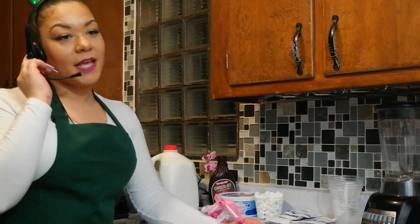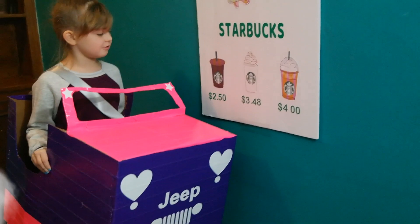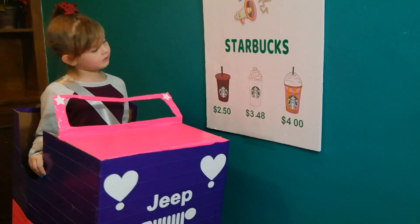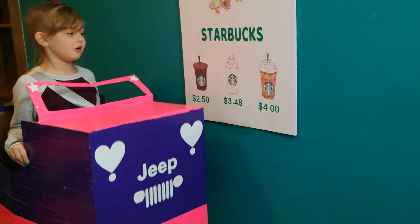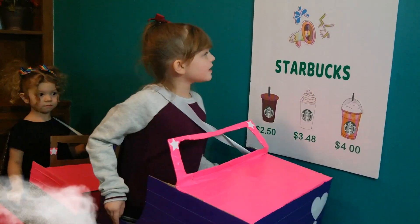Welcome to Starbucks! What can I get for you today? Hello! I would like number two. So you would like a number two — that doesn't look good. How about number four? That doesn't look good either. Come on, hurry up! Chill! I'll just take the four dollar hot chocolate. Okay, so a hot chocolate — that will be four dollars, please pull around. Okay, thank you!